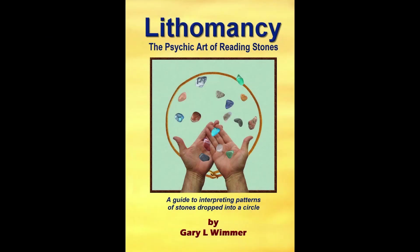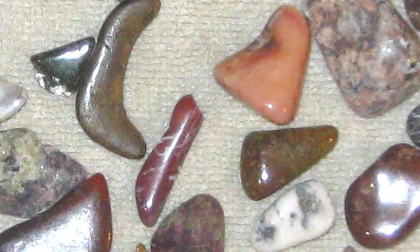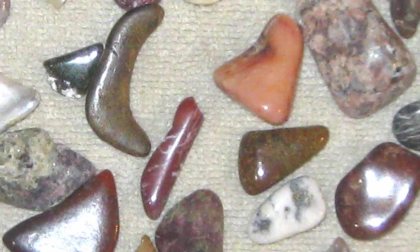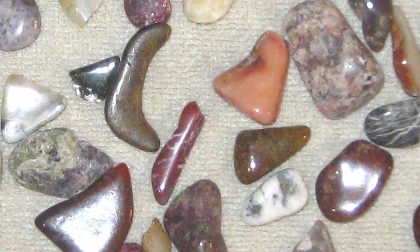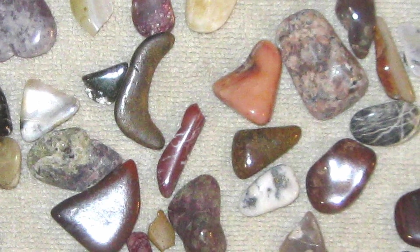You can find a lot more information in my book, Lithomancy, Psychic Art of Reading Stones, than I can present in this lesson. The first thing you want to do is select 16 stones to represent the 10 different planets and the six aspects of life.